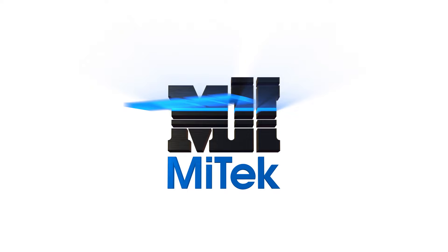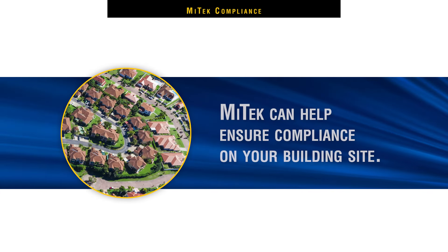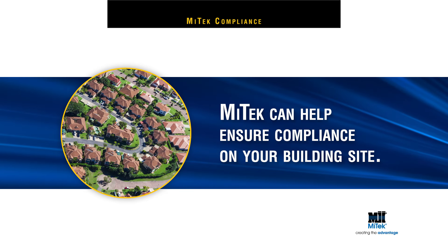Welcome to a presentation on how MyTech, a trusted name in the construction industry, can help ensure compliance on your building site.